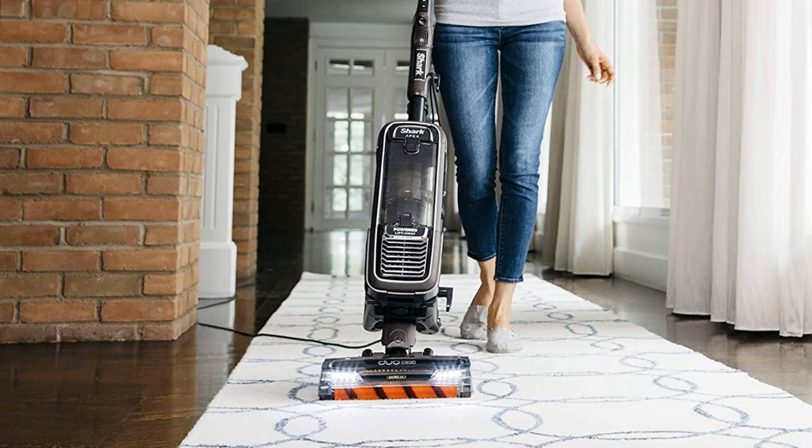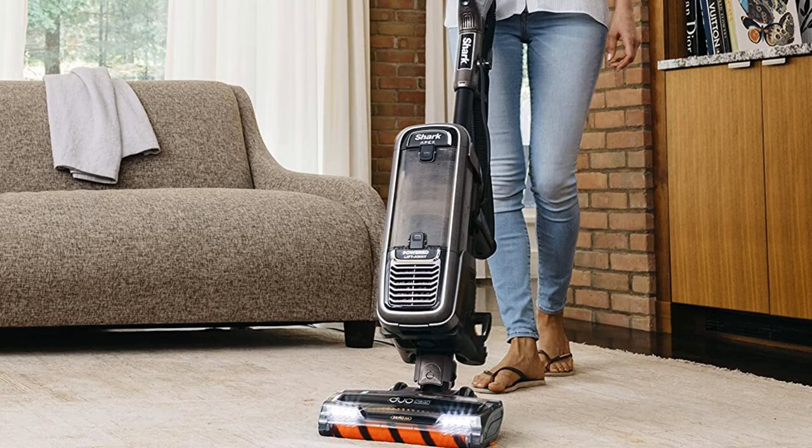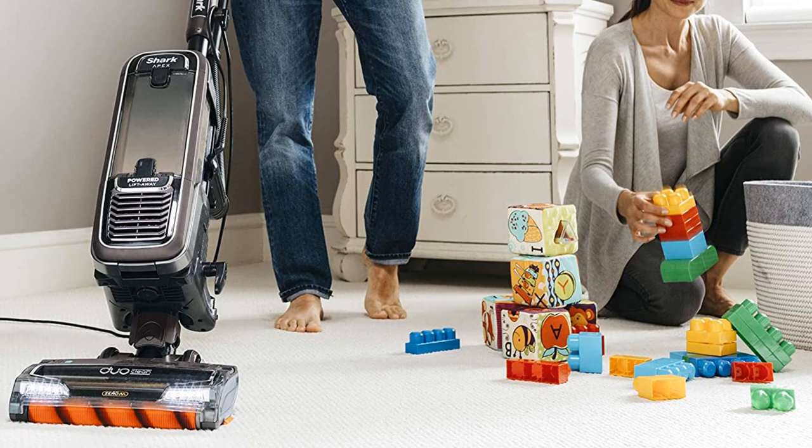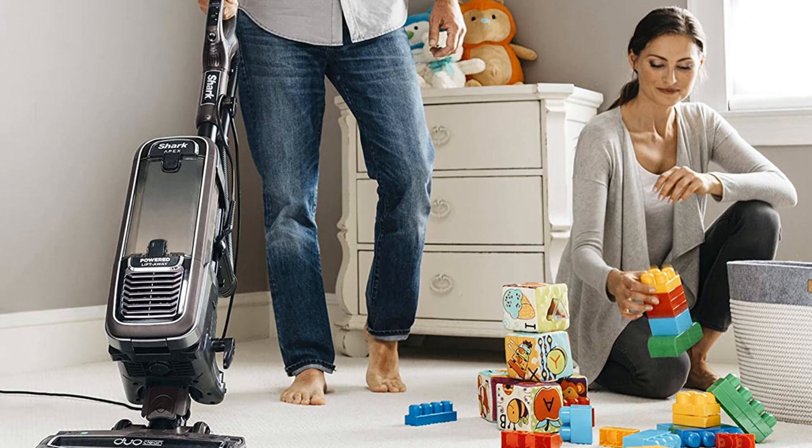Compared to our premium pick, the Dyson DC33, the AZ1002 Apex powered vacuum is a quieter option. Its noise reduction technology is expertly tuned to reduce noise and soften pitch. Moreover, it has LED lights on its nozzle to help you see hidden debris and pet hair when cleaning.